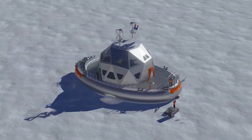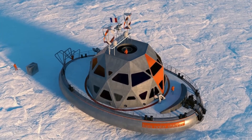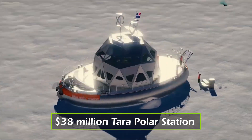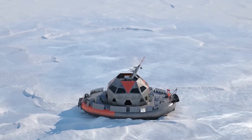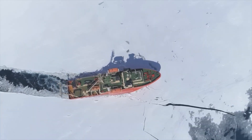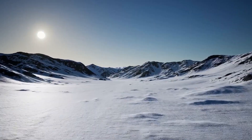A research station that never stands still. Locked in Arctic ice, drifting thousands of miles without an engine, this floating lab is not just surviving the most extreme environment on Earth — it's moving with it. The $38 million Tara Polar Station is designed to be swallowed by the ice, letting the frozen landscape carry it across the Arctic for up to 18 months at a time. Unlike traditional icebreakers that fight their way through, this station surrenders to the elements, riding the currents to uncover the secrets of a rapidly changing climate.